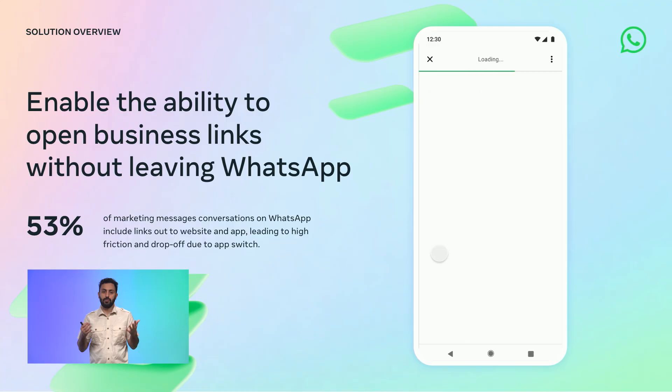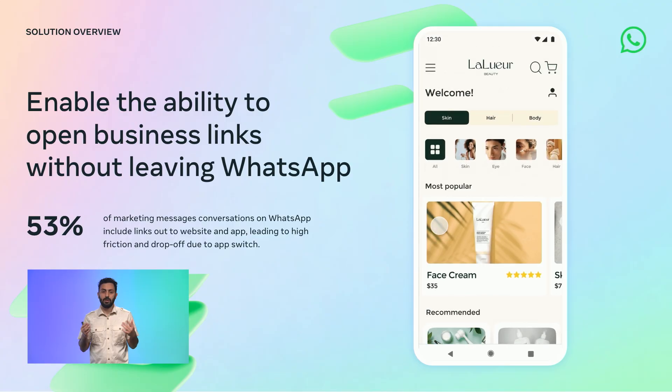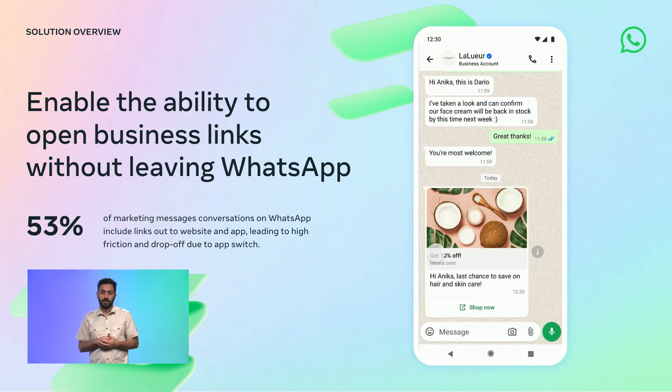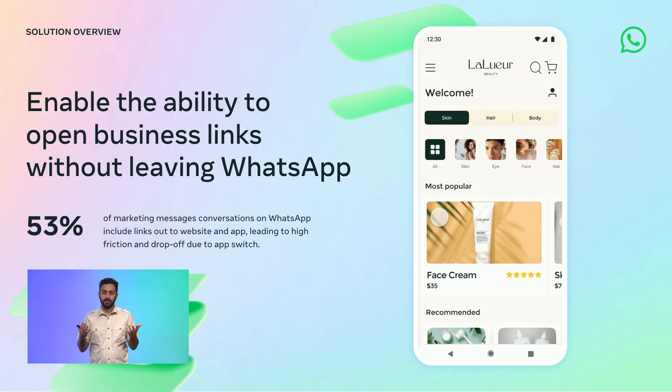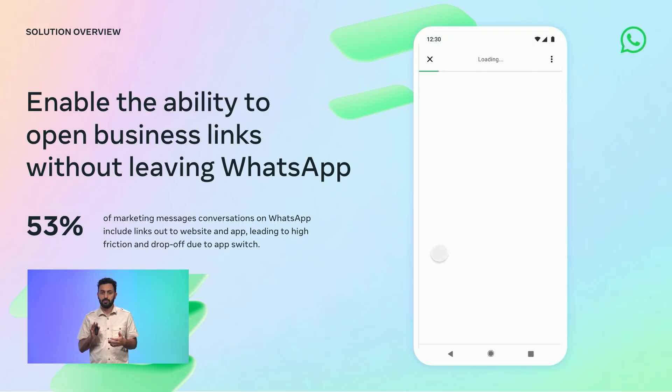Data shows us that more than half of the marketing messages on WhatsApp include links that point to websites or apps. This means that businesses are missing out on opportunities to engage with customers in a more meaningful way, just because of the friction caused by app switching.